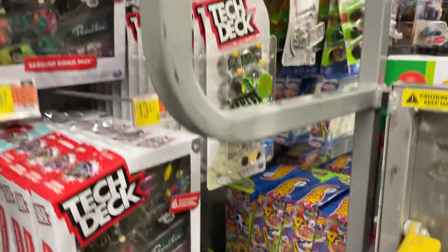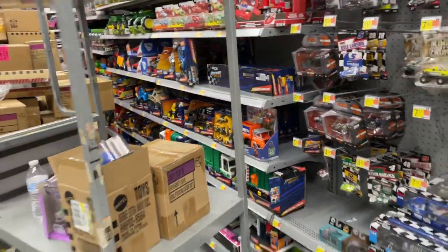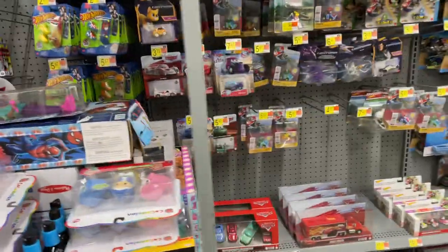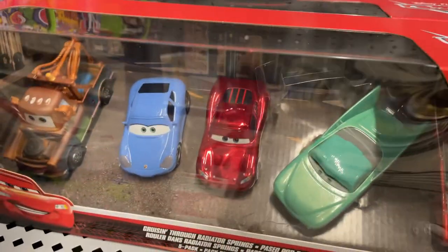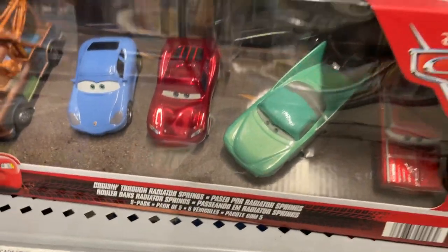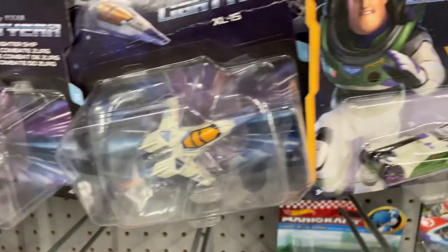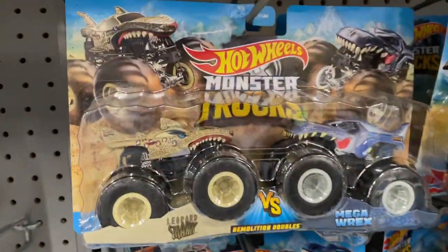Pretty cool, and we got something here — it's kind of hard to look around with all these pallets in the way. We got something here — nice five pack. We got Buzz Lightyear Hot Wheels cars. There's Mario Kart, monster trucks.